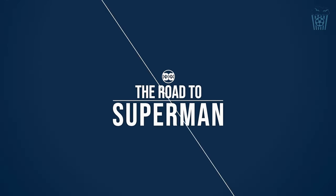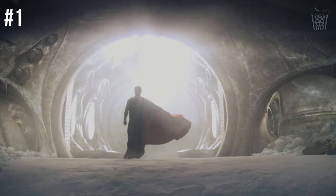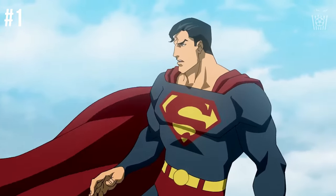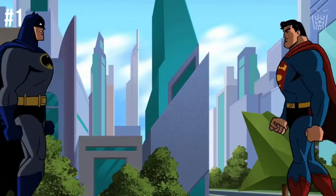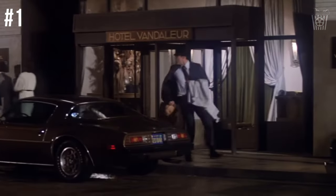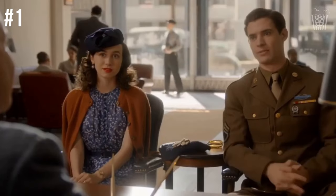And at number 1, we have the most important factor to making this movie great — nothing else can replace this at number 1. If this doesn't happen, then the movie will be terrible. And that is that Superman has to lose the trunks by the end of the film. There is no way on earth we can have a modern day Superman flying around with trunks on the outside of his costume. Of course I'm only joking — but the actual most important thing this film needs to have is a great story. Without that, none of the previous nine things I mentioned matters. The story is king, and without it you have another generic superhero film that will be forgotten in a few weeks.